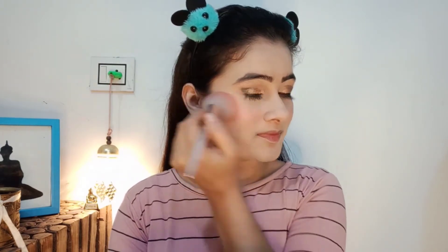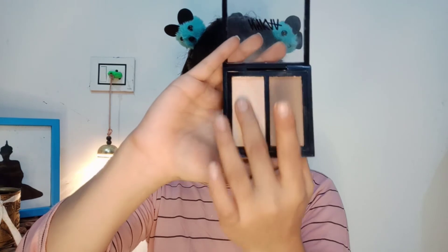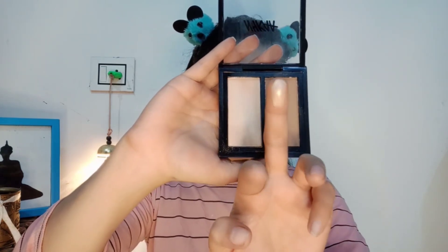I will apply some blush on the nose area. I will apply blush and a Nykaa highlighter. I love the pink color.